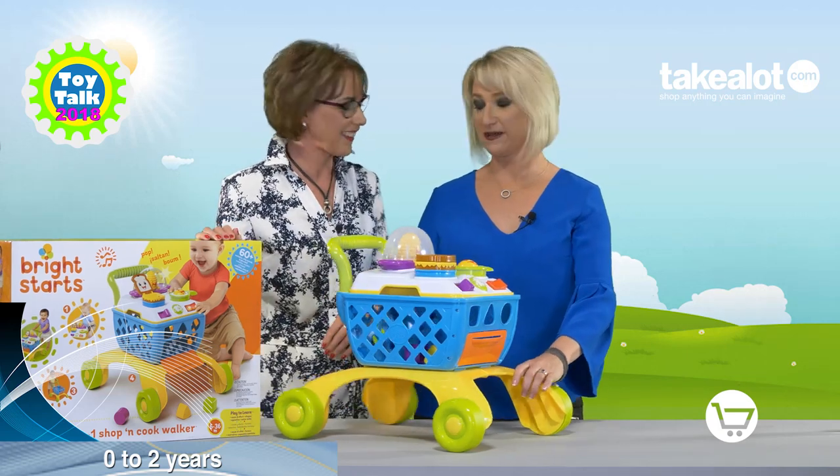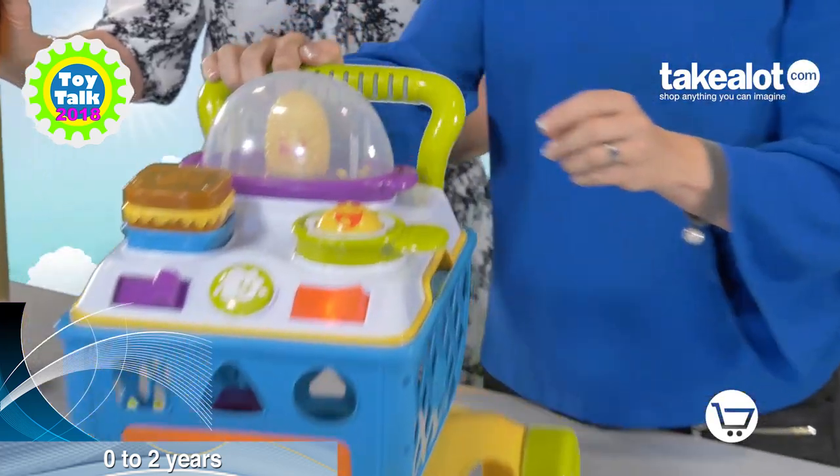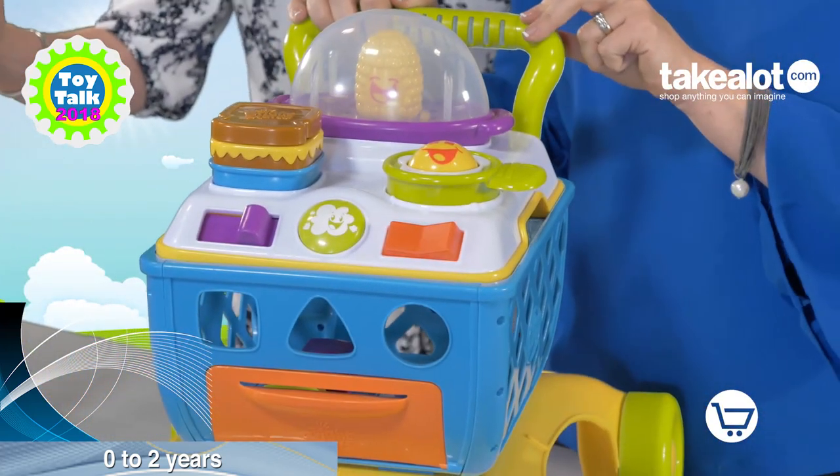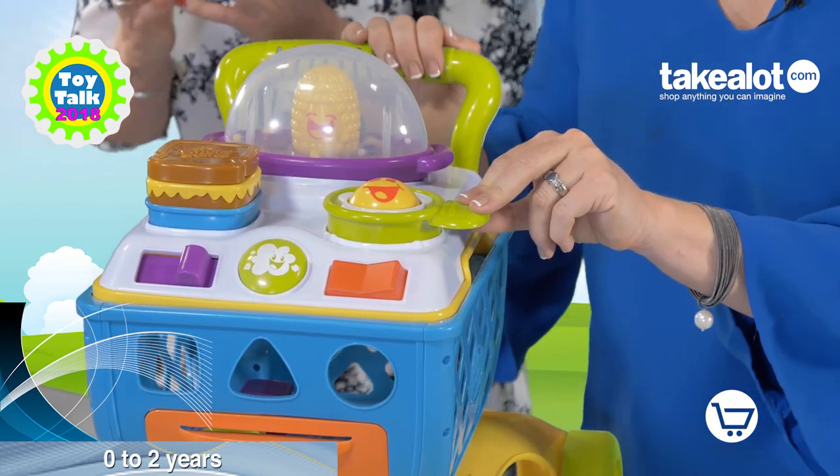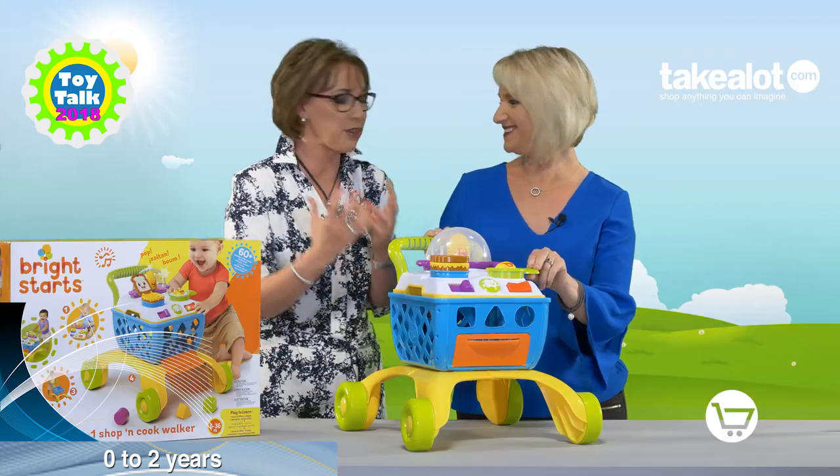My favourite part about this toy is the popping popcorn. So as I start pushing it — there we go — my popcorn starts popping and it starts making popcorn sounds. So it gives you that instant feedback and reward.